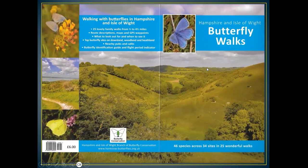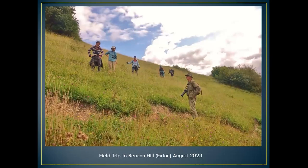Those are the moths I'd like to talk about. Now I'd like to mention a book that's come out with Butterfly Conservation — 34 sites, 25 wonderful walks, specialising on 46 species. If you've got six pounds to spare, please buy one — it all goes to Butterfly Conservation. If you're interested in field trips, I'm the field trip coordinator for Hampshire. Please see me or look at my website. This is a field trip on Beacon Hill.